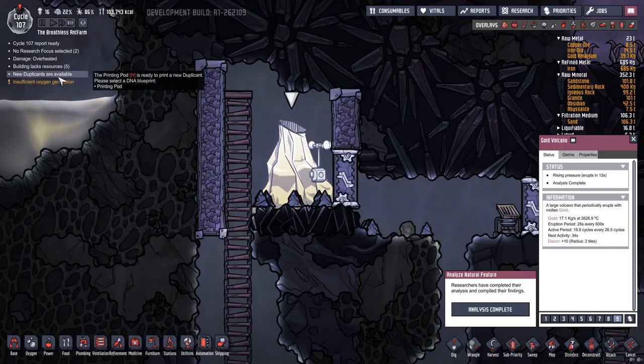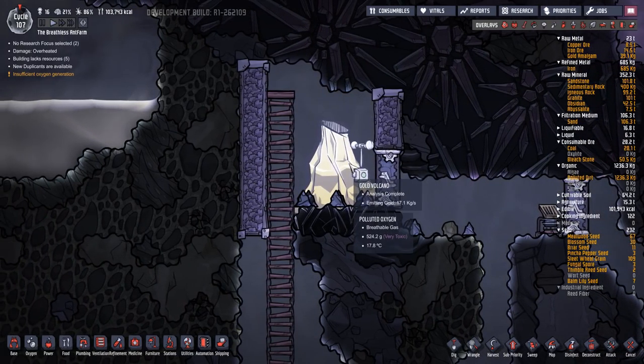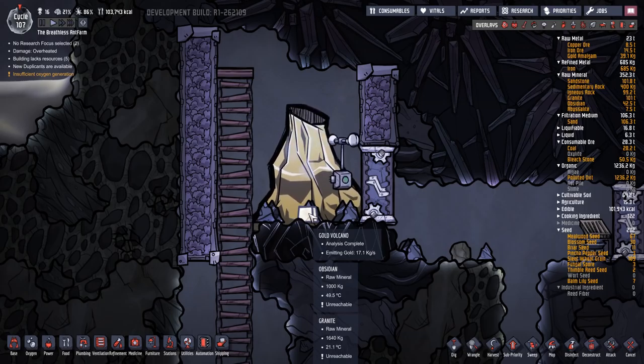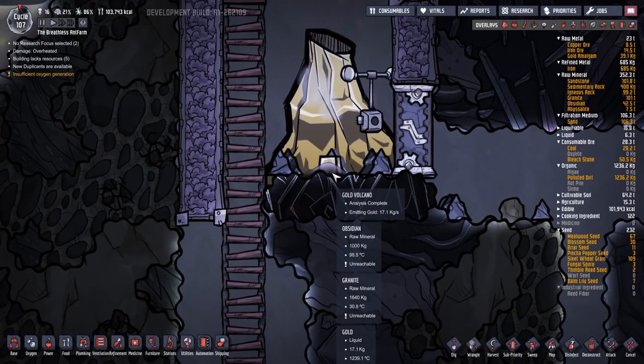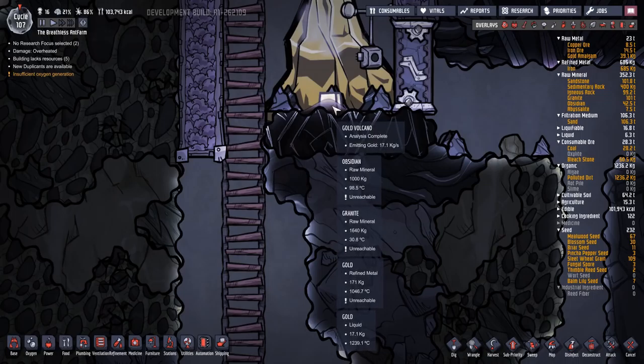No research selected yet, I know about all that. New duplicants. Insufficient oxygen - 4, 3, 2, 1. Let's slow this down and take a look - here it goes, it's popping out. Refined metal, which is then... is it like immediately turning into a liquid? No way, it's so hot! Is it coming? It's coming out as a liquid, then turning into refined metal of course.